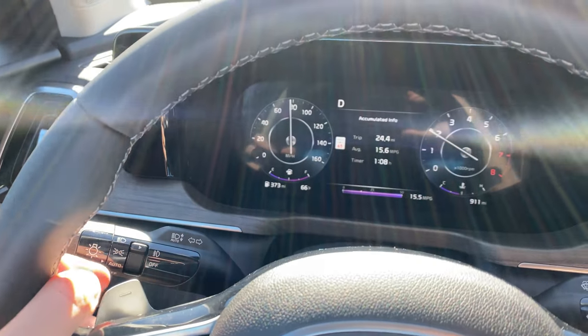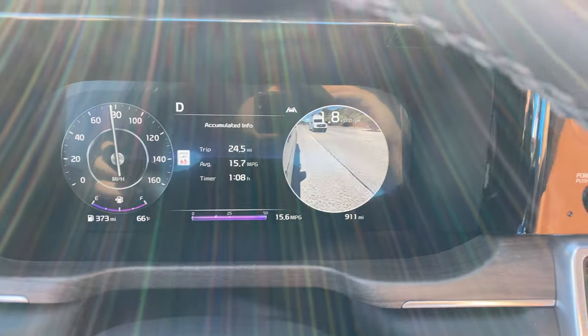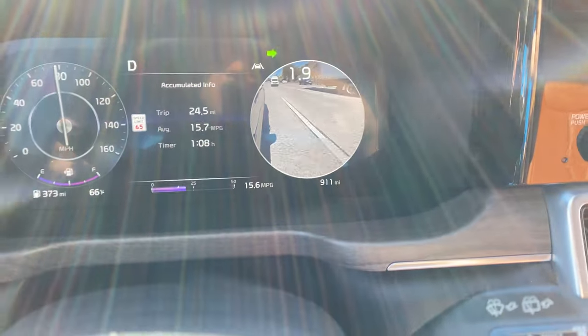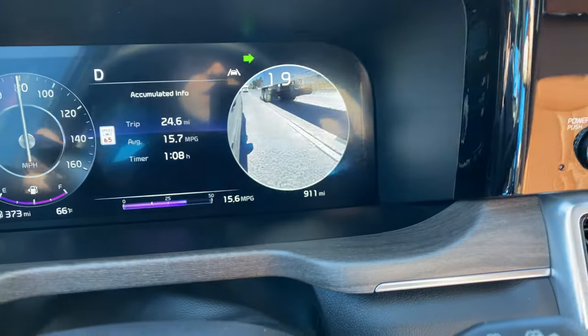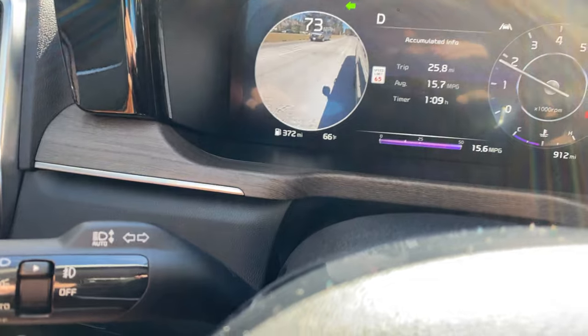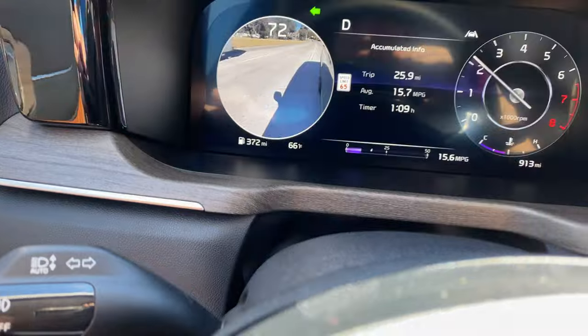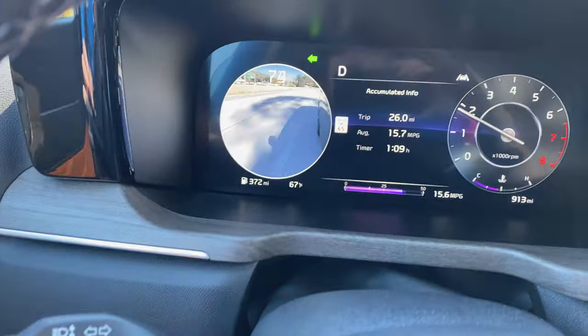Moving on to the front seats of the new Sorento, there are some notable quirks and features, starting with the blind spot turn signal camera. You put the turn signal on while you're driving and a little camera appears in the gauge cluster, letting you know what's in your blind spot — tremendously useful if you're trying to make a lane change. You put the turn signal in the other direction and the other side blind spot camera shows up, showing exactly what's in your blind spot.